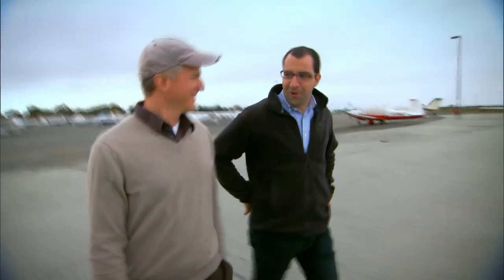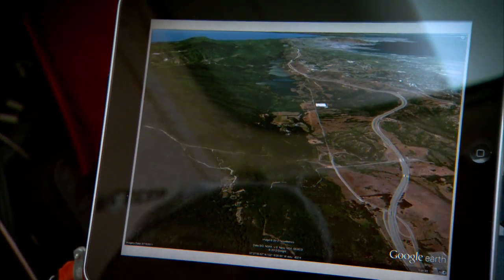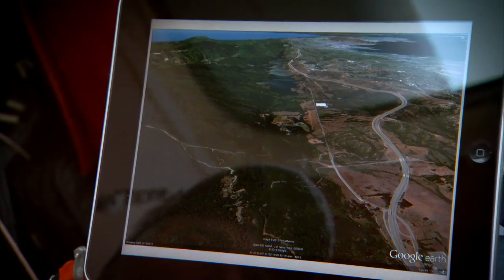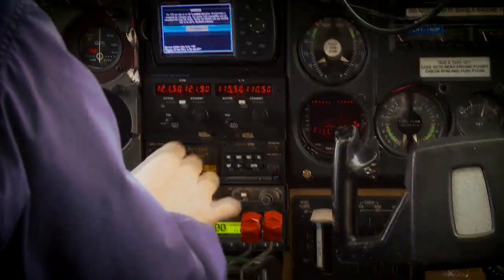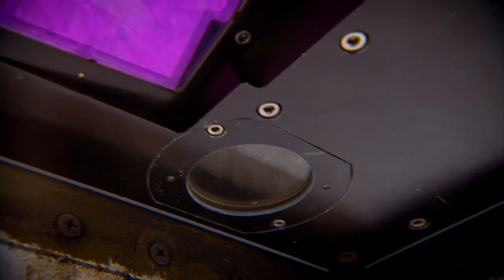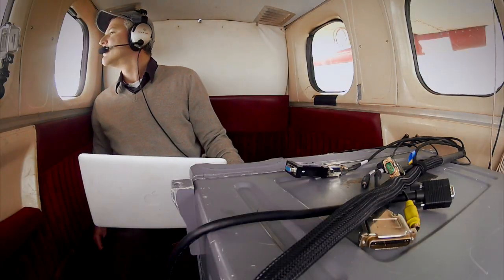A team of geologists is on a mission to track the fault with extreme precision. This is an image looking down the San Andreas Fault with San Francisco located here. However, just looking at this image, it's actually difficult to see where the fault might be. The team's plane is equipped with LIDAR, a laser that scans the ground with an accuracy of six inches. This laser shoots 100,000 shots per second and can penetrate through vegetation to show the ground surface below.